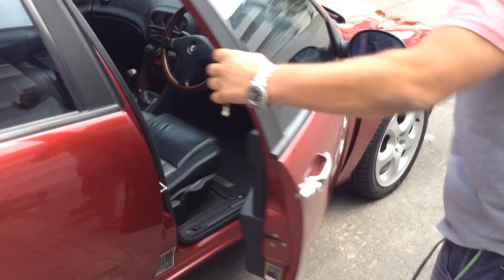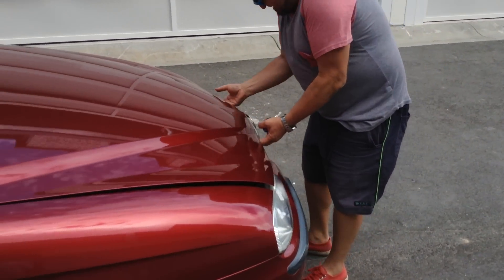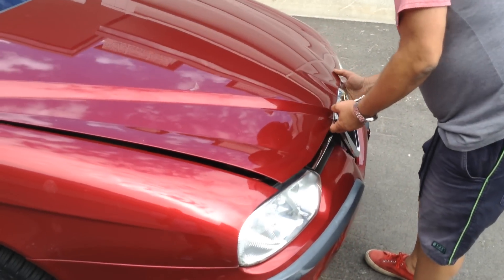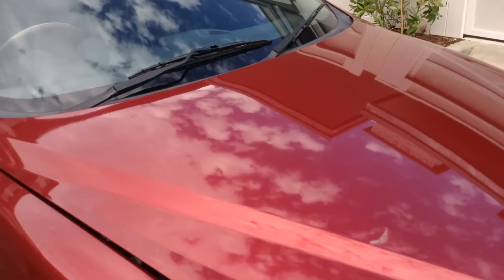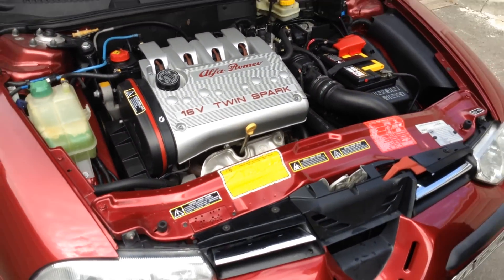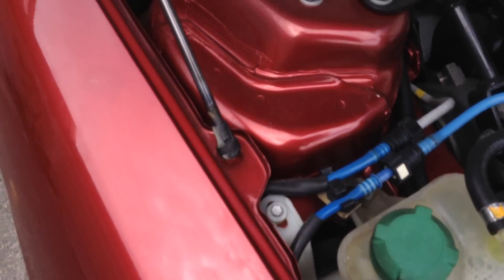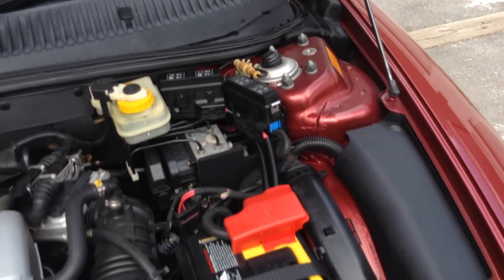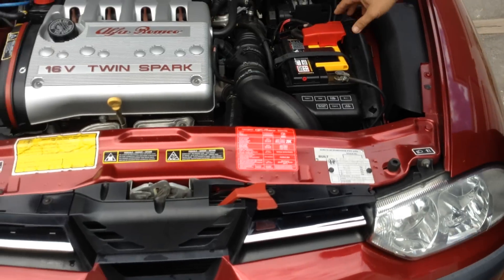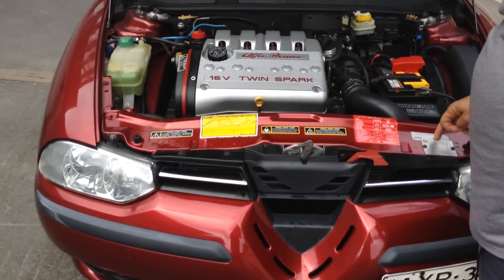Let's have a look under the bonnet. The guards are all original — nothing's been off. The bonnet strut on the front is holding the bonnet up all on its own. It's a very clean car under here. Looks like it's got a reasonably new battery, not long ago. It's a 99 compliance car.